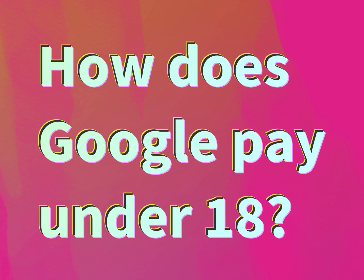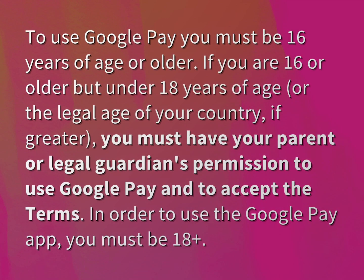How does Google Pay work under 18? To use Google Pay, you must be 16 years of age or older. If you are 16 or older but under 18 years of age, or the legal age of your country if greater, you must have your parent or legal guardian's permission to use Google Pay and to accept the terms.